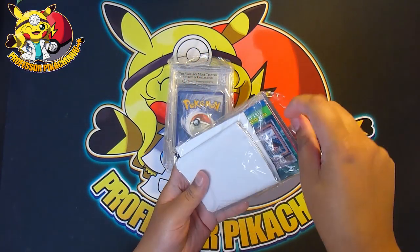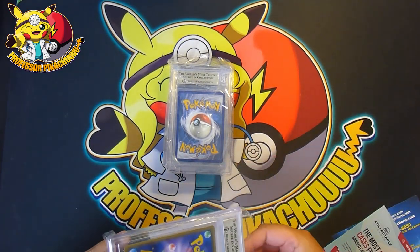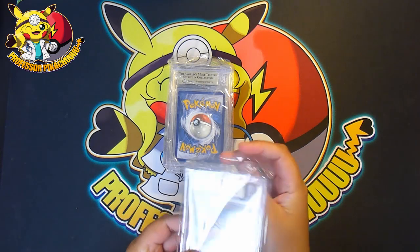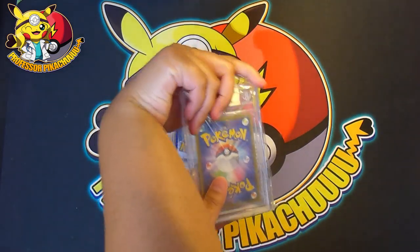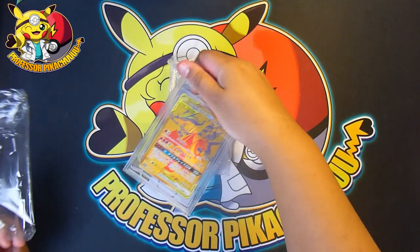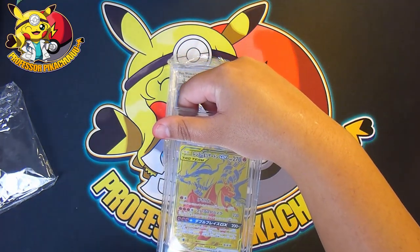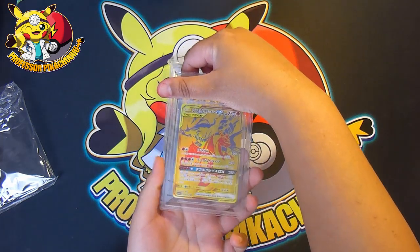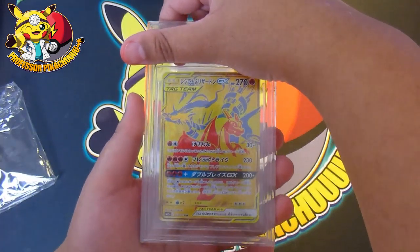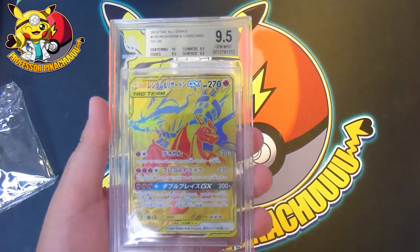This is most likely going to be the Reshiram and Charizard from GX All Stars. They put some adverts and stuff in here — okay that's probably my invoice. Yes, it is the Charizard and Reshiram gold cards. I sent it hoping it gets a 10, obviously really hoping for a gold black label.